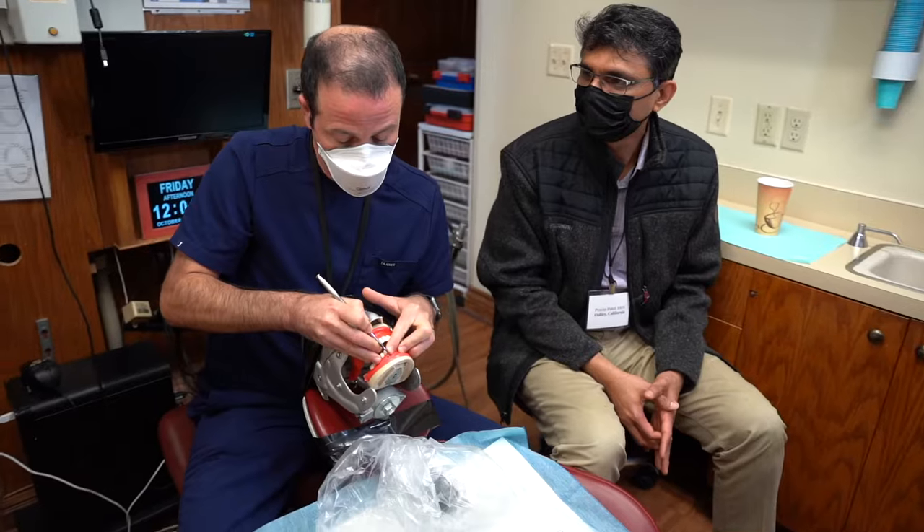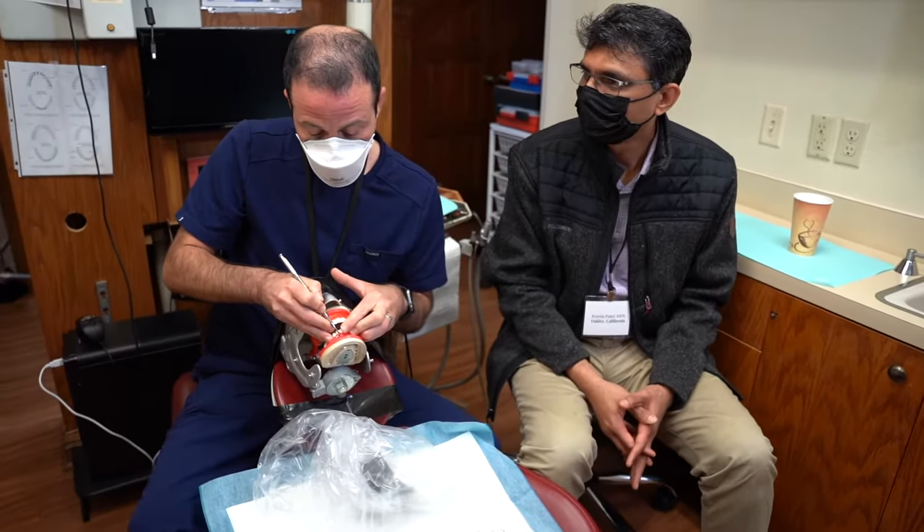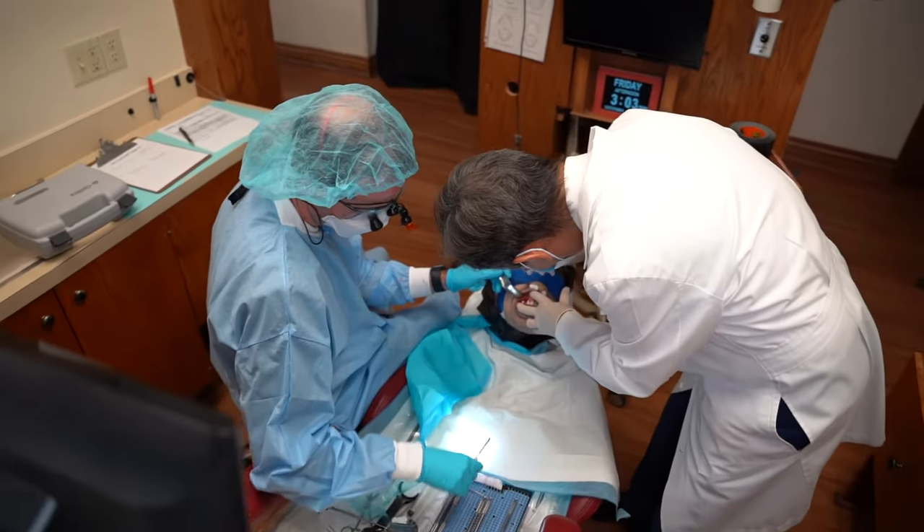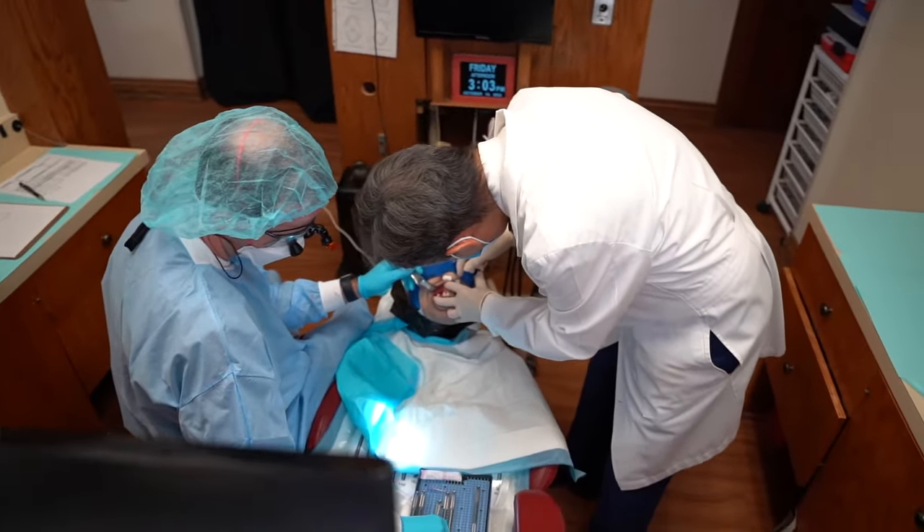You had a chance to work on the cadaver, the dental chair, and do the technique. So how did you find the technique working on the cadaver? The tissue is very similar to real human tissue, live tissue, and I found it was very realistic. I think it really prepares you for the real thing.